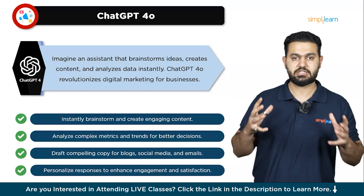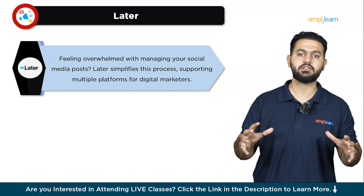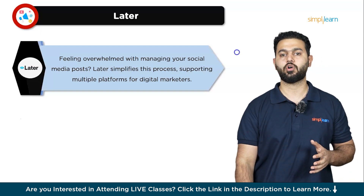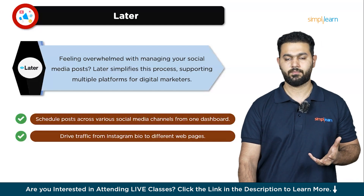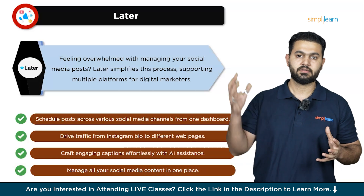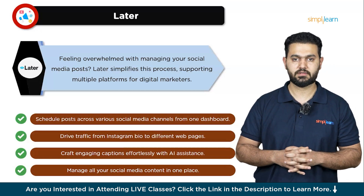The next digital marketing tool is Later. Feeling overwhelmed with managing your social media posts? Later is here to help. Originally designed for Instagram, this all-in-one social media scheduling tool now supports multiple platforms, making it a go-to solution for digital marketers. One of its standout features is cross-platform scheduling — you can plan and schedule posts across different social media channels from one easy-to-use dashboard, ensuring your content is consistent and timely without having to jump between different apps. Another great feature is the brandable link-in-bio page, which allows you to drive traffic from your Instagram bio to various web pages, products, or other social media profiles.